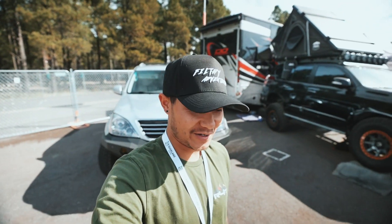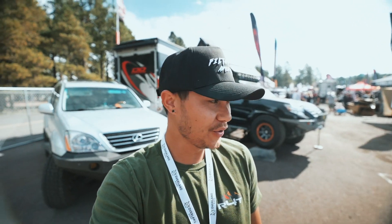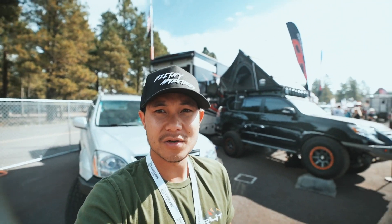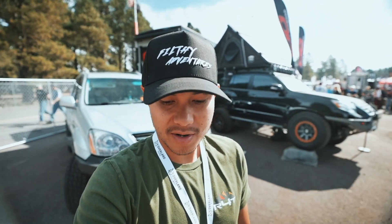What's up guys? Welcome back to the channel. We are at Overland Expo West. This is day two and already it is way busier than it was yesterday. But we are at our first stop here. This is Domelo Off-Road. I'm gonna show you guys the rigs, what they got going on.